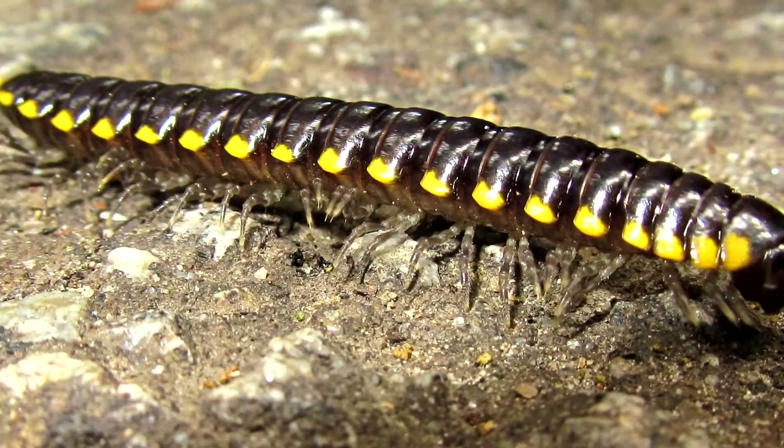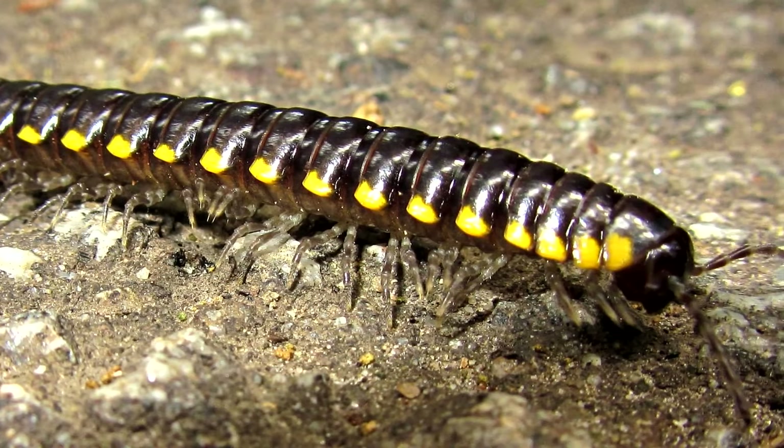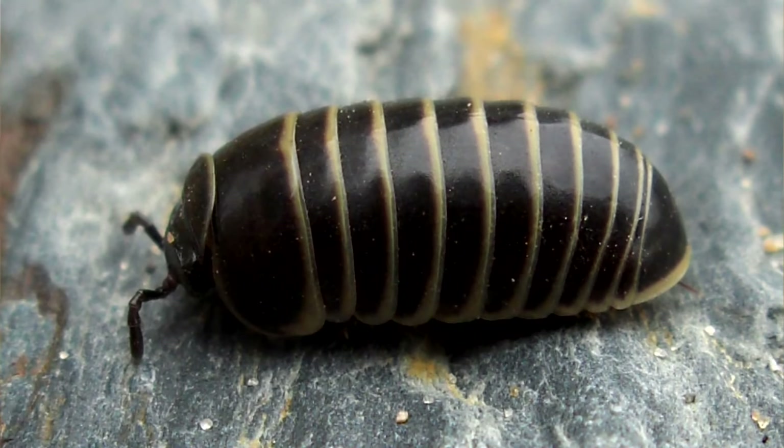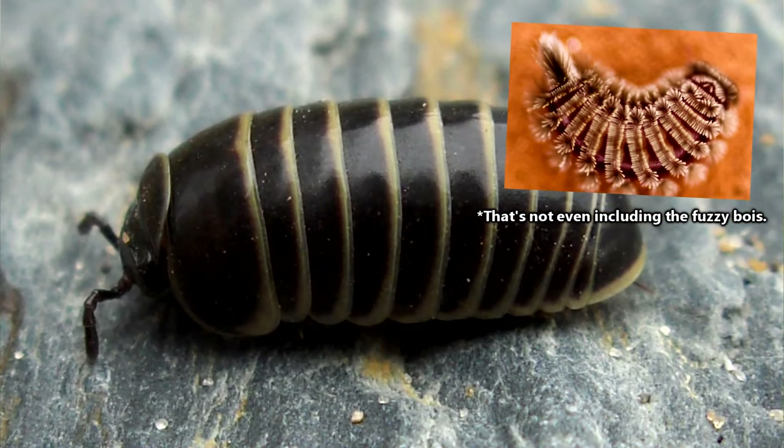Unscientifically speaking, millipedes can generally be grouped into three categories. There are the round boys, the flat boys, and the I'm not sure if that's a roly-poly or a millipede boys.